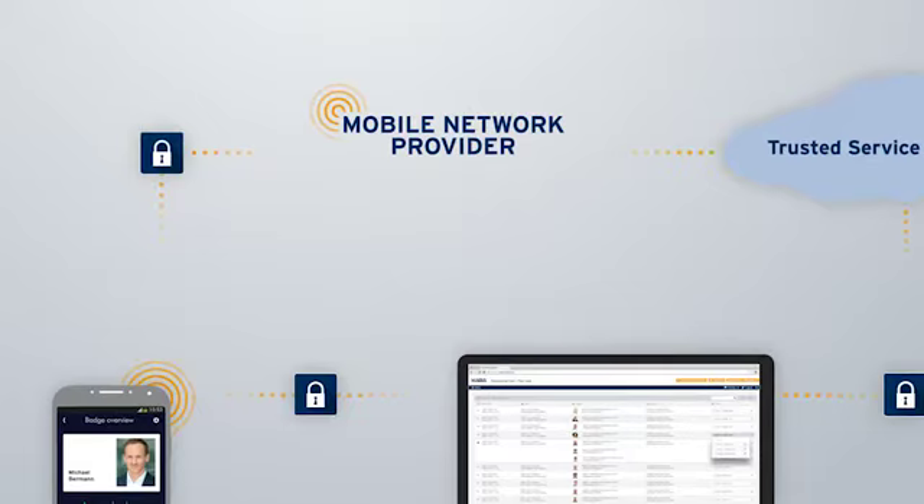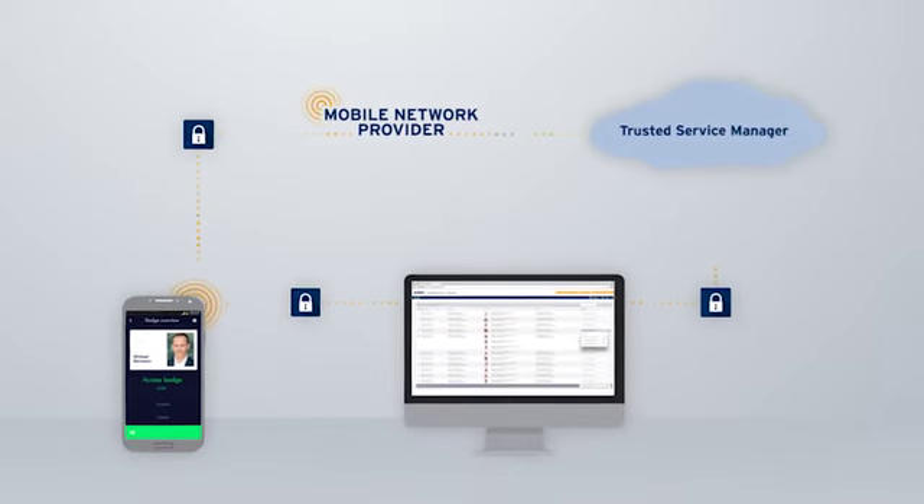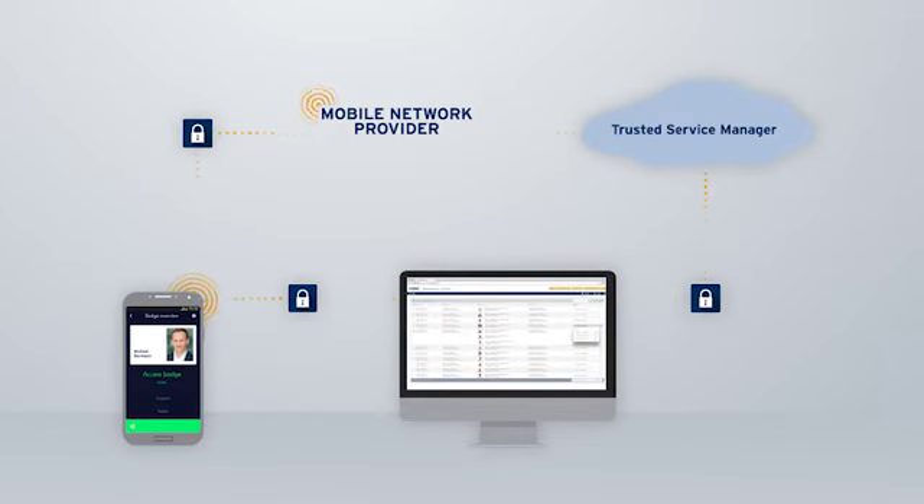The data is encrypted and sent to the NFC enabled smartphone. The whole process takes just a couple of seconds.